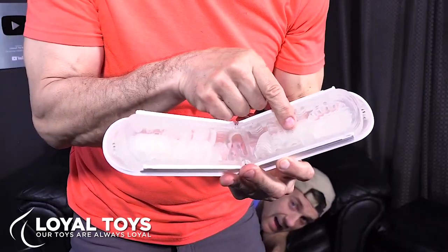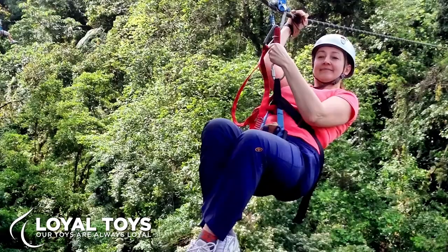If you like this video, subscribe to the channel. Also check out the Loyal Toys YouTube channel — we have videos on there, and our buddy Brian does a lot of videos on sex toys. Everything is entertaining and fun to watch.